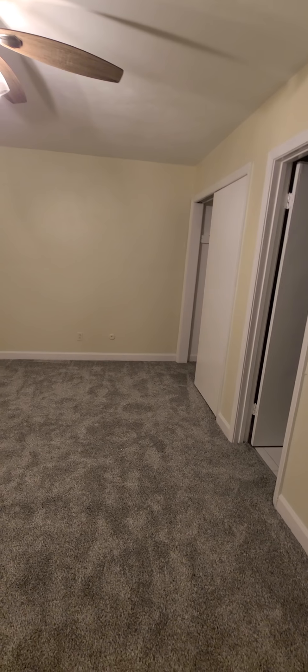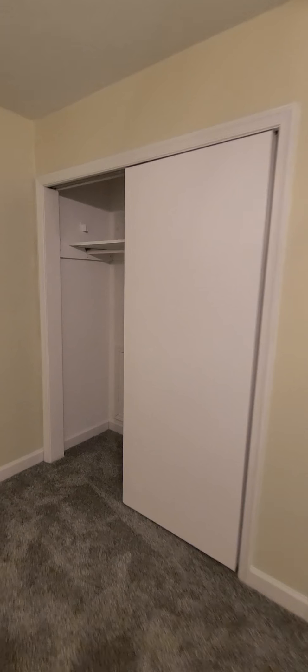Here's the master bedroom. You have two closets in the master — here's one, and here's the second closet.